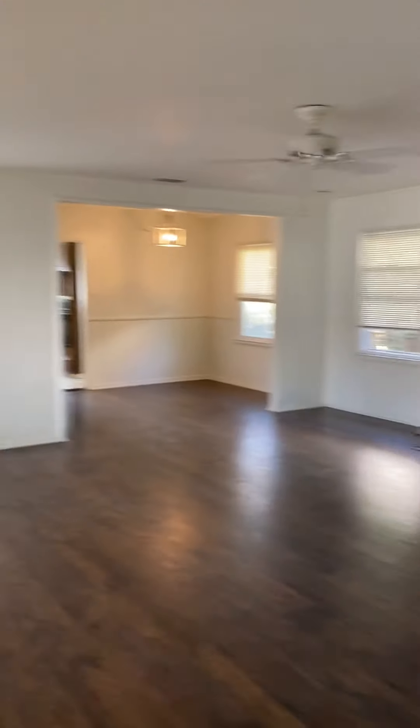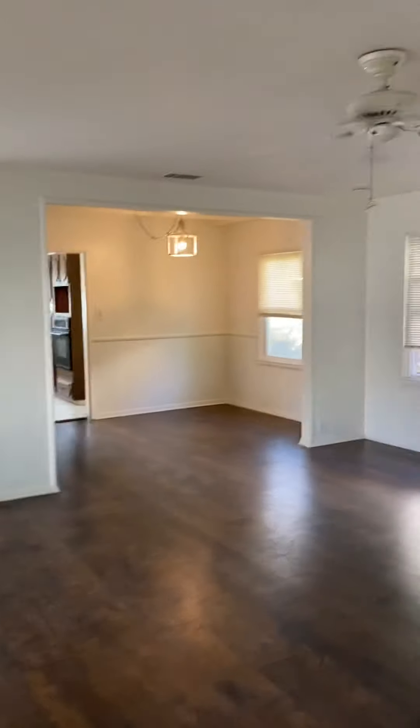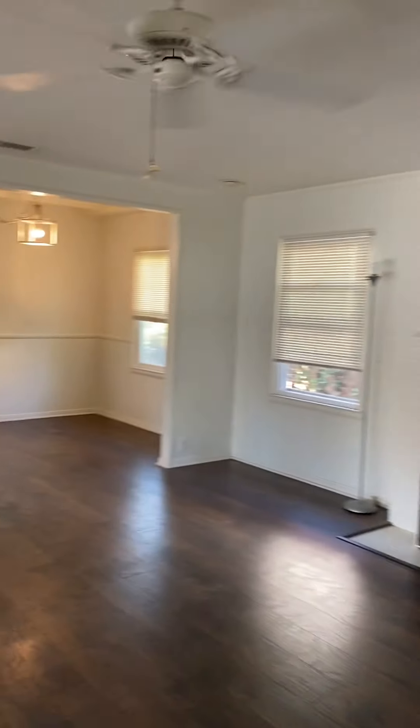It's a great single-family house. It's not going to last long. 1815 Westwood in Santa Ana.